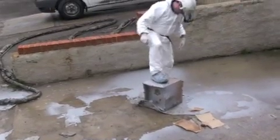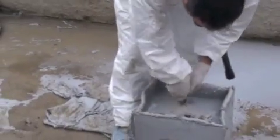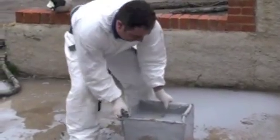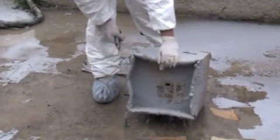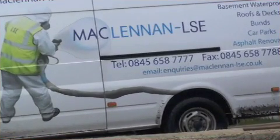polyurea will be far more suitable — it's quicker to install, will last far longer, and at a comparable price. McLennan LSE design and install waterproofing and linings for roofs, basements, car parks, ponds, pools, and tank linings.